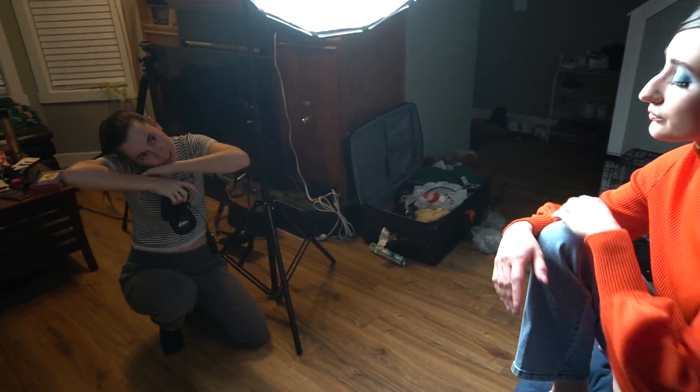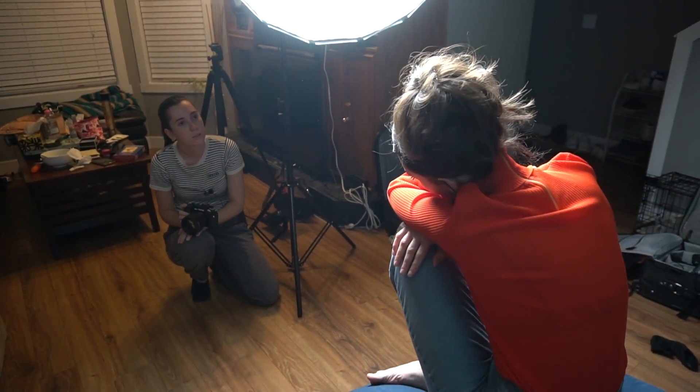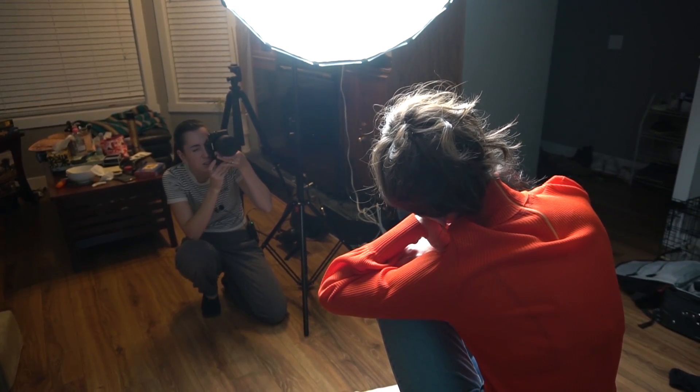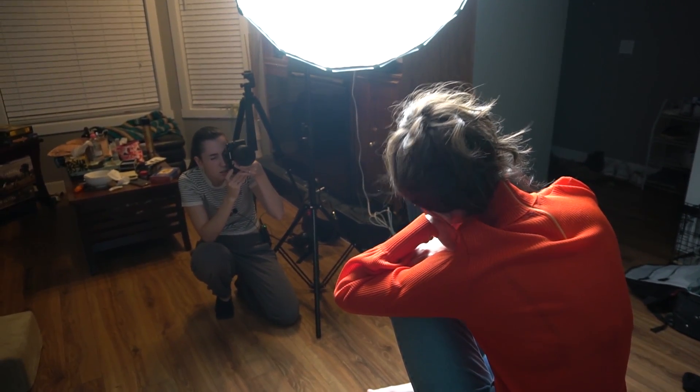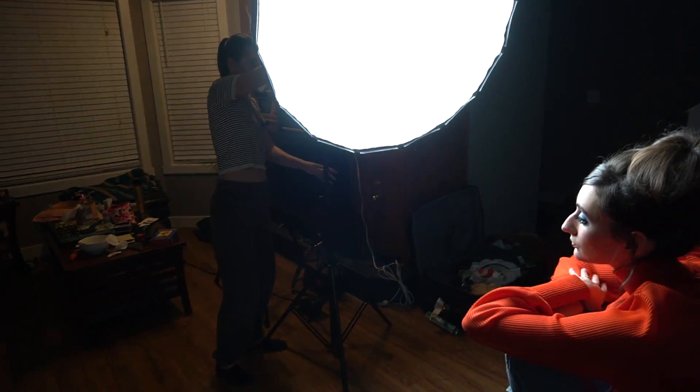What if you just like really like... That's really pretty, actually. Okay, stay like that — I'm just gonna lower the light, because that looks really, really nice.